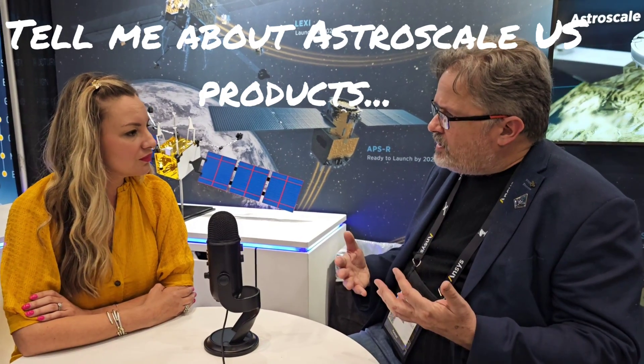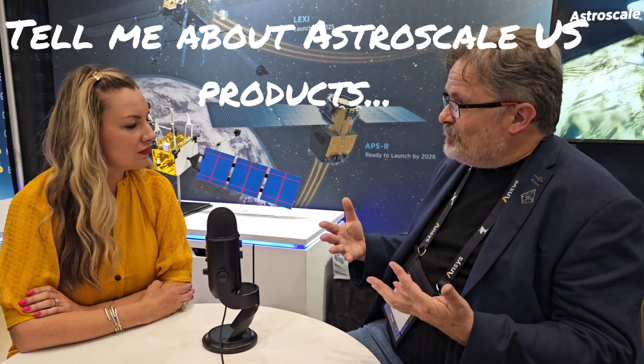I talk to my viewers a lot about what Europe is doing with LEO cleanup, but Astroscale U.S. is into some other types of products. Let's start with the ones that are more well-known. For example, the Lexi gets featured a lot. Tell us about that. What does Lexi do?